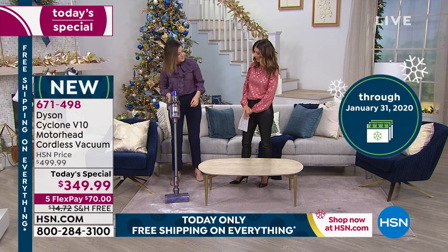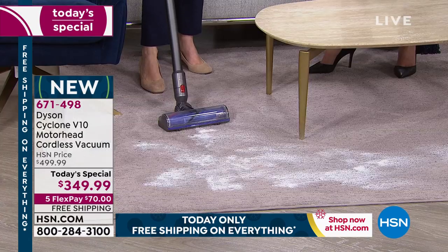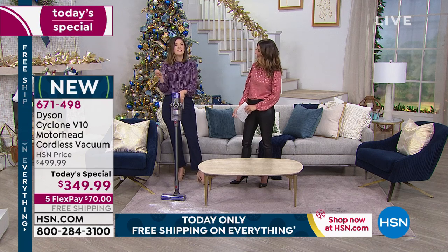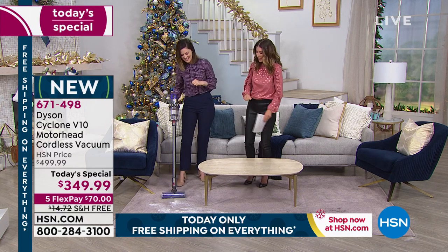The battery is going to last how long? Up to 60 minutes on a non-motorized tool. And that's also the longest operating time on any of the previous cordless Dysons. The Dyson V8 was up to 40 minutes. That's 20 extra minutes — you're cleaning the whole house.